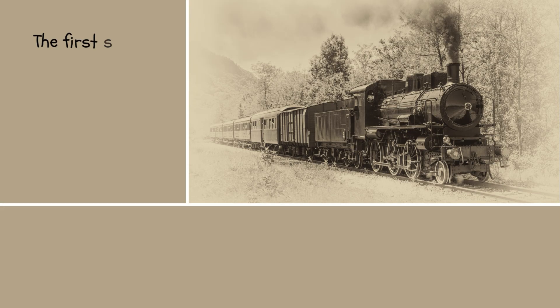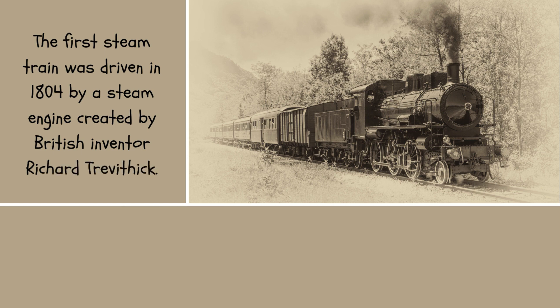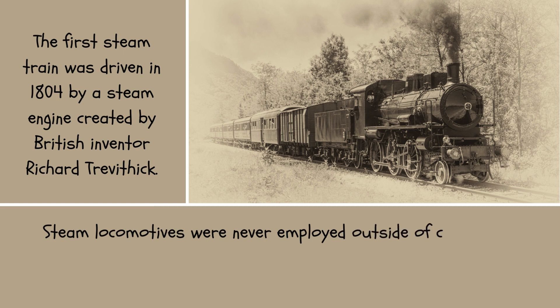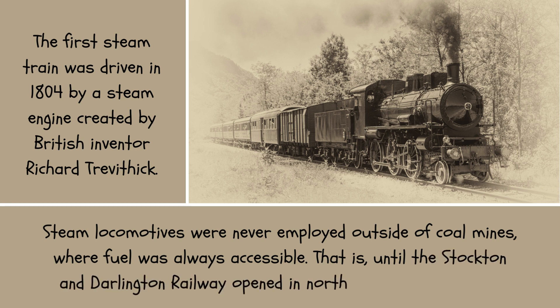The first steam train was driven in 1804 by a steam engine created by British inventor Richard Trevithick. Steam locomotives were never employed outside of coal mines, where fuel was always accessible — that is, until the Stockton and Darlington Railway opened in northeast England in 1825.